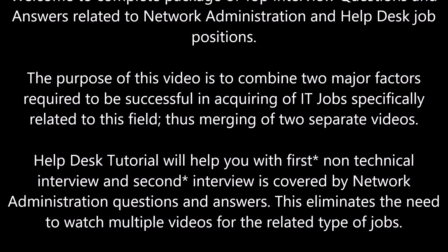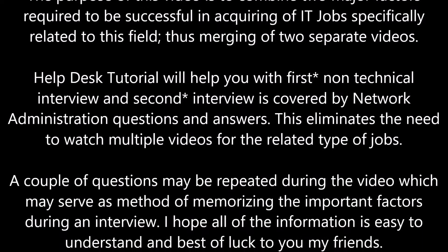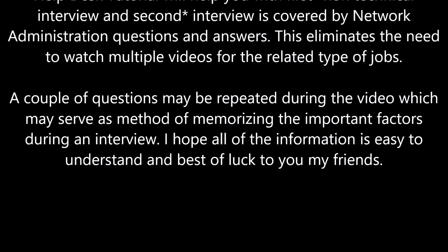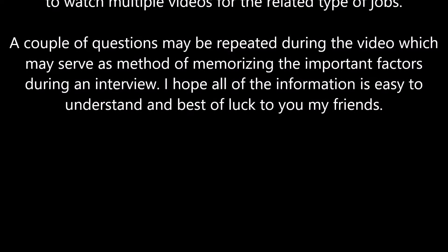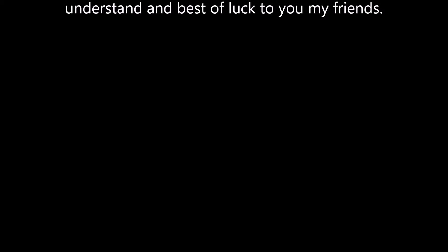The help desk tutorial will help you with the first non-technical interview, and the second interview is covered by network administration questions and answers. This eliminates the need to watch multiple videos for related types of jobs. A couple of questions may be repeating during the video, which may serve as a method of memorizing important factors during an interview. I hope all of the information is easy to understand and best of luck to you my friends.